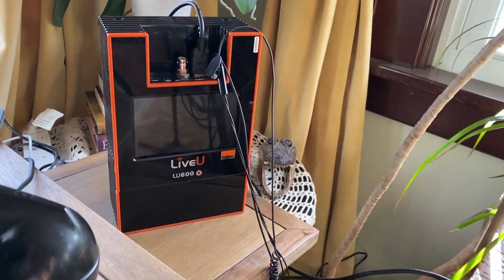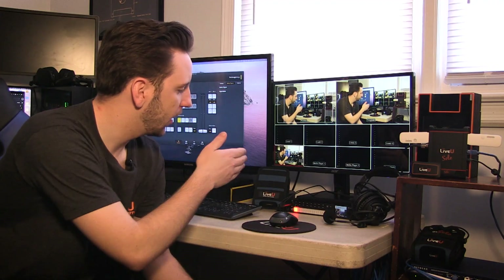The LU600 is also performing two very important functions for me as the host. It's allowing me to hear what's going on in the studio and hear my producer James. And it's also giving me the IFB to hear what my guests are saying so that I can actually talk to them live while we are transmitting and doing the production.